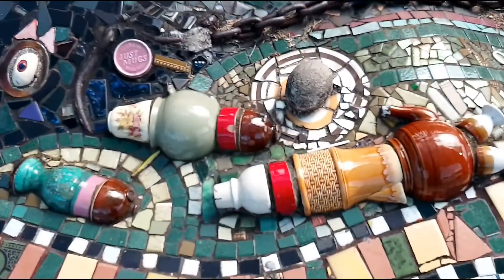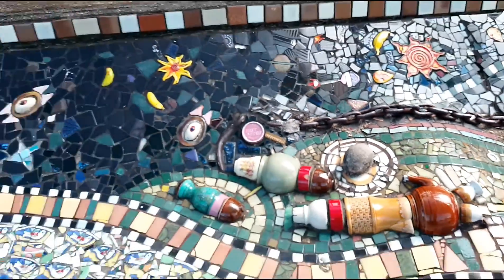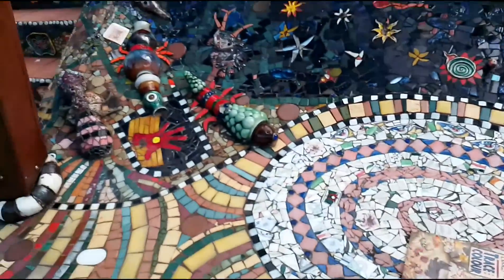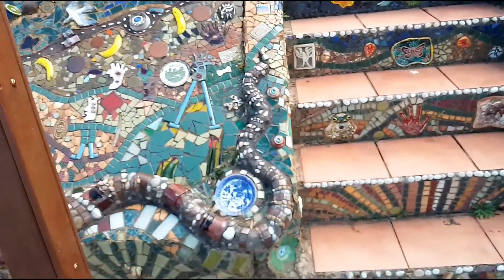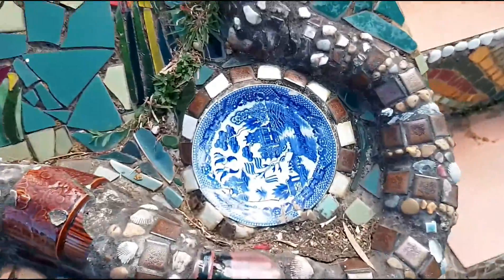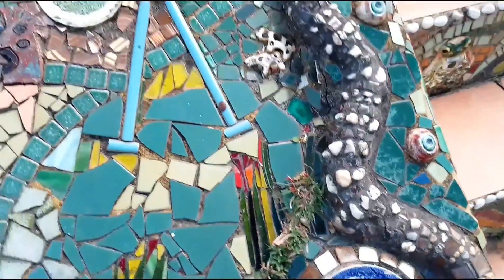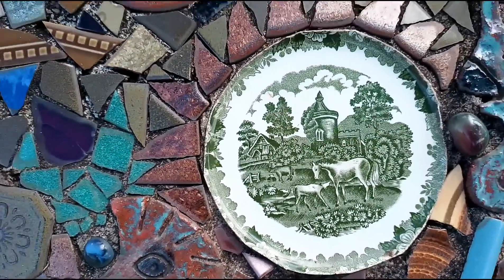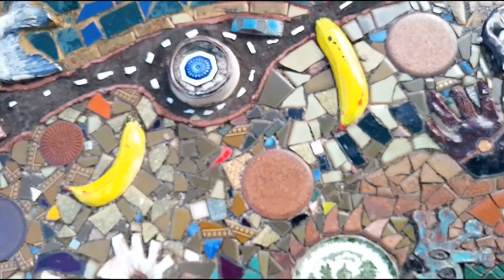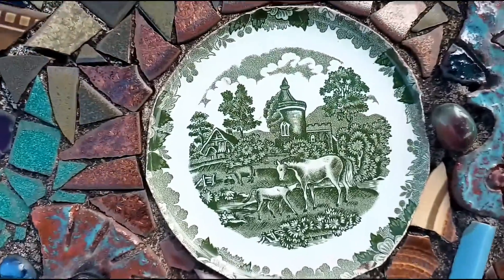What can you see? This plate's got horses on it, Audrey. And there's bananas. I like that one.